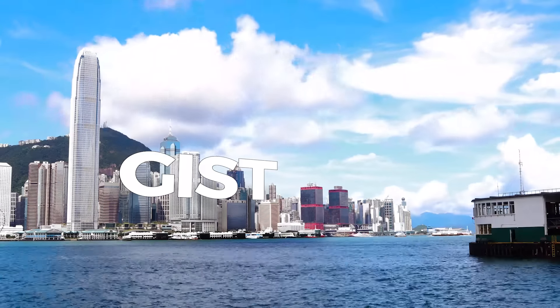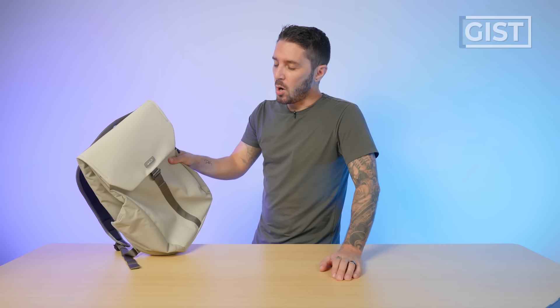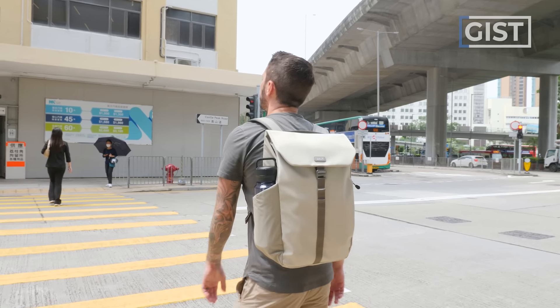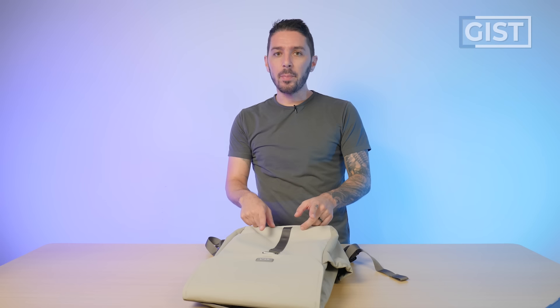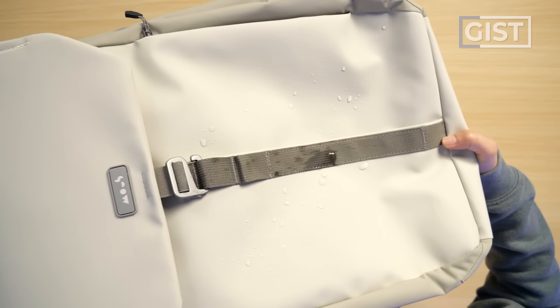Mous started as a small company making protective cell phone cases, and then they blew up and became one of the biggest cell phone case manufacturers in the world. You've probably seen their ads. And then they said, we've done phone cases, it's time to do some backpacks. This is their third bag that they've released, and it's a little different from their other two, because the other two were very focused on security. But this bag, the Day Backpack, takes a different perspective — it's more built on lightweightness, weather resistance, and style.